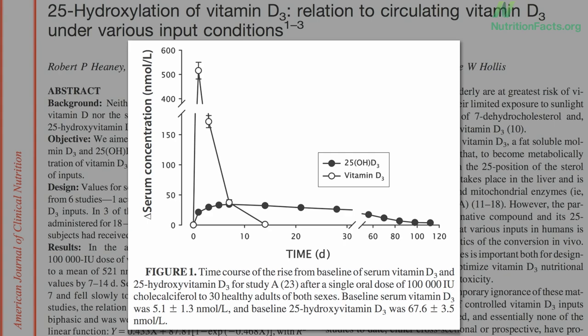Here's the graph. Thirty people followed for four months after the megadose. Here's the flood of D coming into their system, but the solid circles represent the pool of vitamin D our body is keeping in our bloodstream for activation, and the rest is likely stored away to be used on an as-needed ongoing basis. Note that in this setting of abundance, the body is keeping our levels right around that sweet spot dip found in the U-shaped mortality curve.